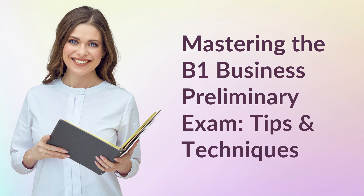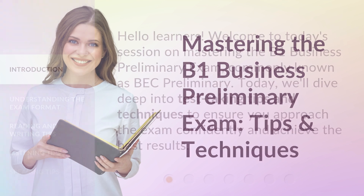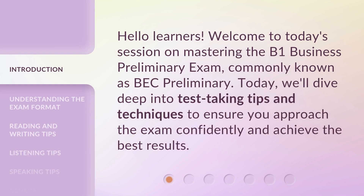Mastering the B1 Business Preliminary Exam: Tips and Techniques. Hello learners. Welcome to today's session on Mastering the B1 Business Preliminary Exam, commonly known as BEC Preliminary. Today, we'll dive deep into test-taking tips and techniques to ensure you approach the exam confidently and achieve the best results.